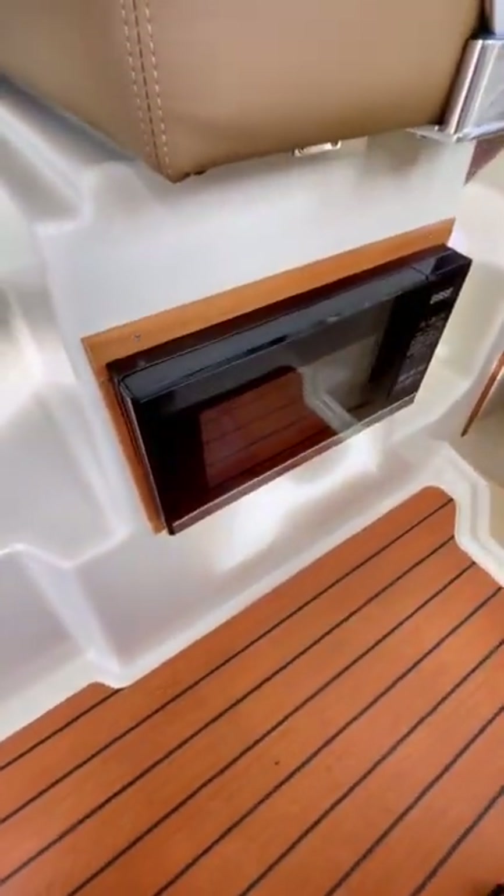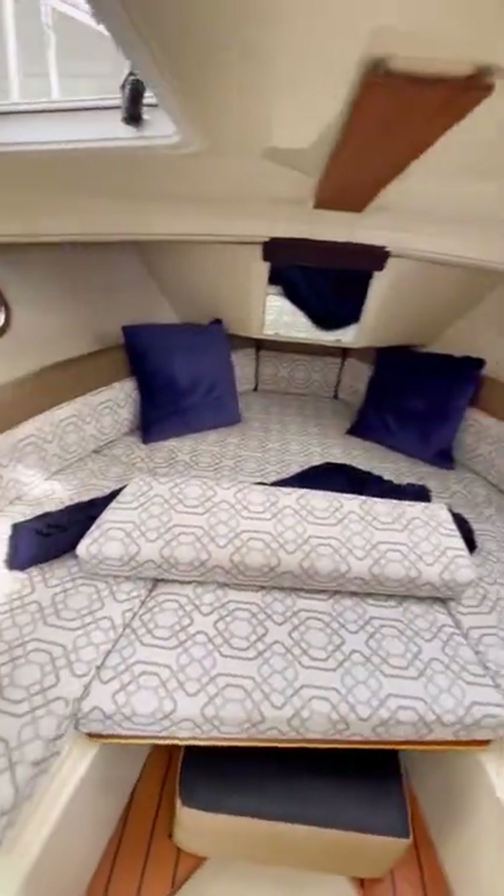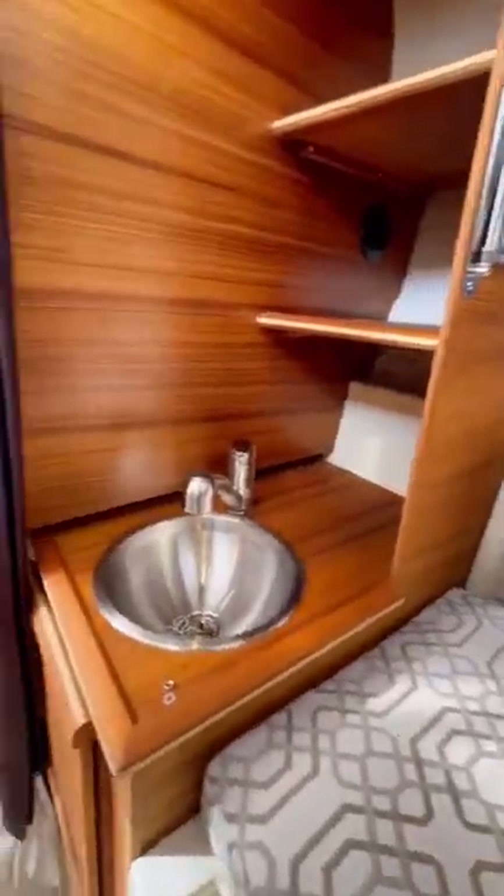In the galley, you'll find a sink, a fridge, a microwave, as well as a cooktop. All great features to have if you're spending a weekend on this boat.